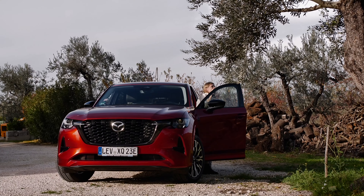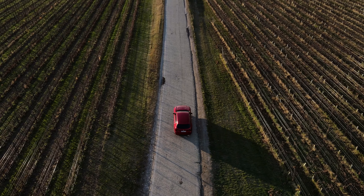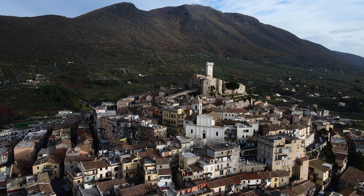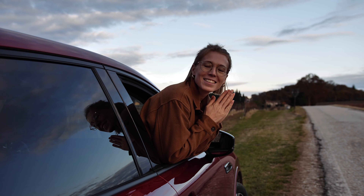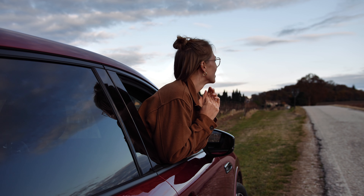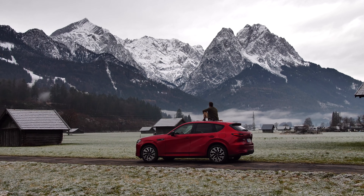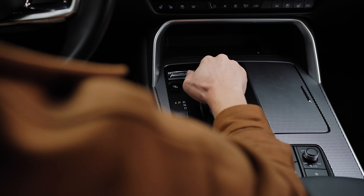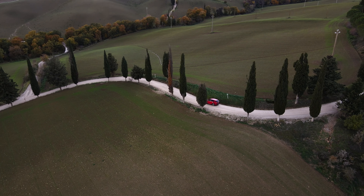Seeing Nonna Nerina and Daniela practicing their crafts with passion was inspiring. The whole journey has been an incredible experience. The drive through beautiful landscapes from Germany to Italy, making pasta by hand and learning from Mazda artisans like Nonna Nerina and Daniela is something we will never forget.